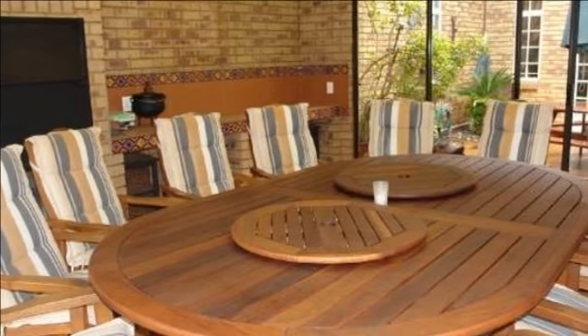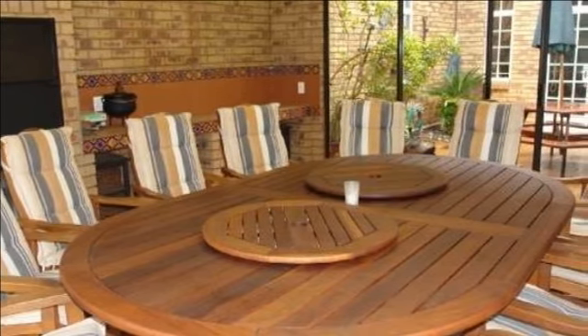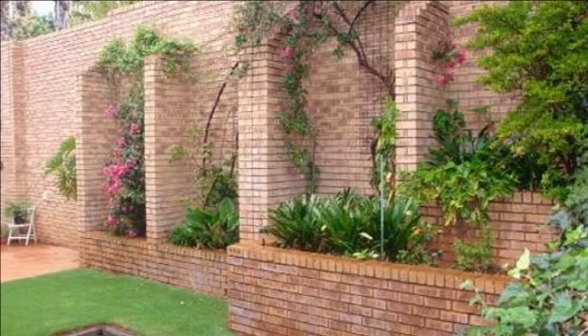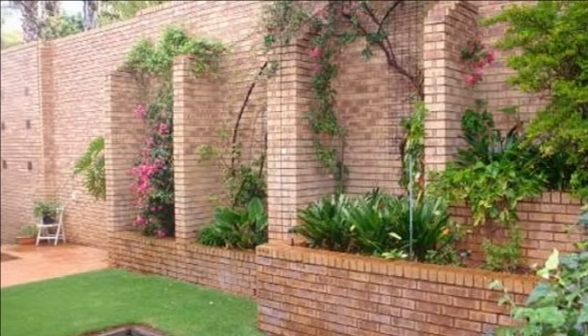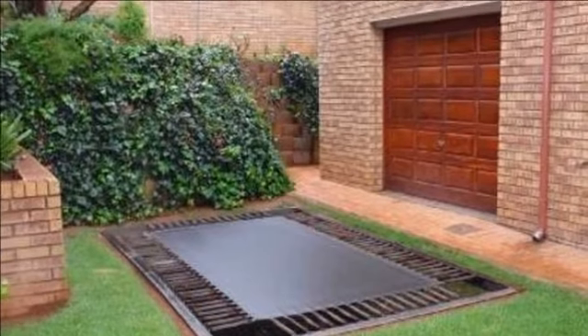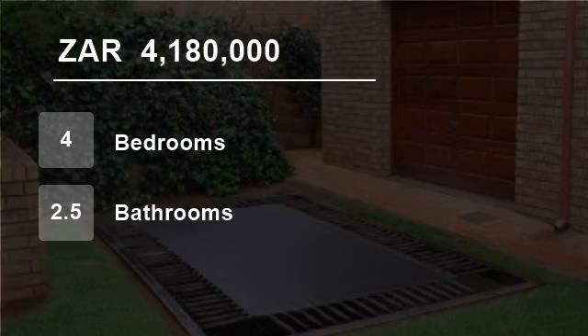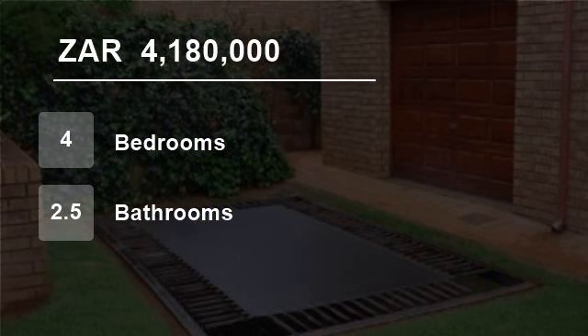The manicured garden boasts maturities and shrubs and is well protected with high walls. The salt-chlorinated pool is fenced off and also has a roller cover. The large undercover patio, which has an entrance from either end, complements this beautiful setting, not forgetting the lovely koi pond which is complete with a fabulous waterfall.